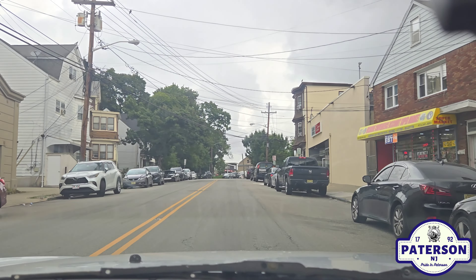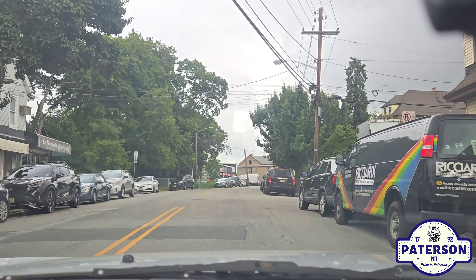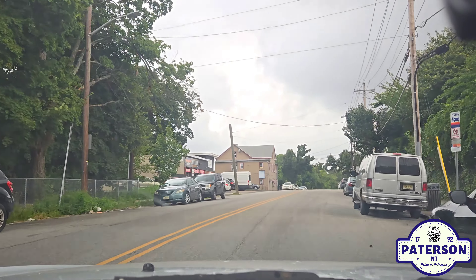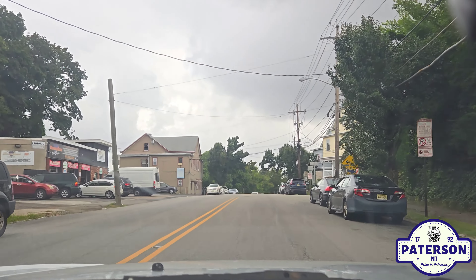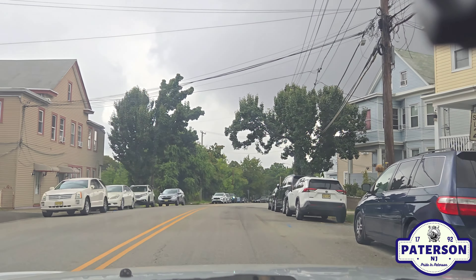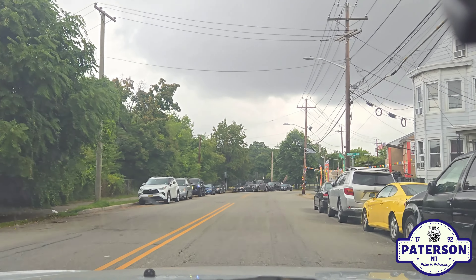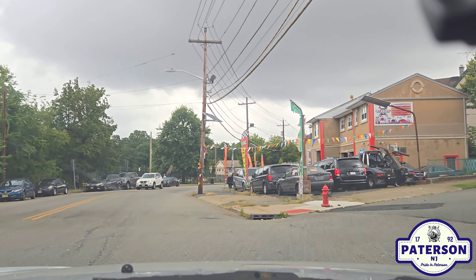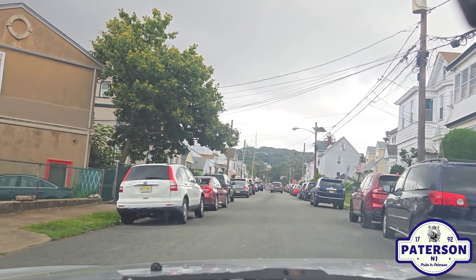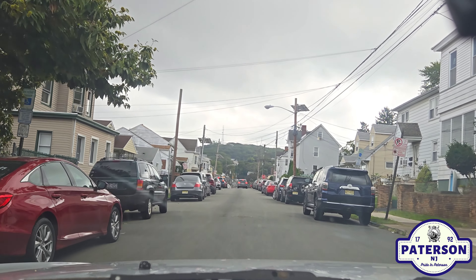We're on our way to Caldwell Avenue to feature that for the channel. We're almost there folks. We're currently on McBride Avenue. And we're getting ready to make the right. So this right here is the very beginning of Caldwell Avenue. These streets here are not that long, so we will be able to feature a few streets. We're starting with Caldwell.